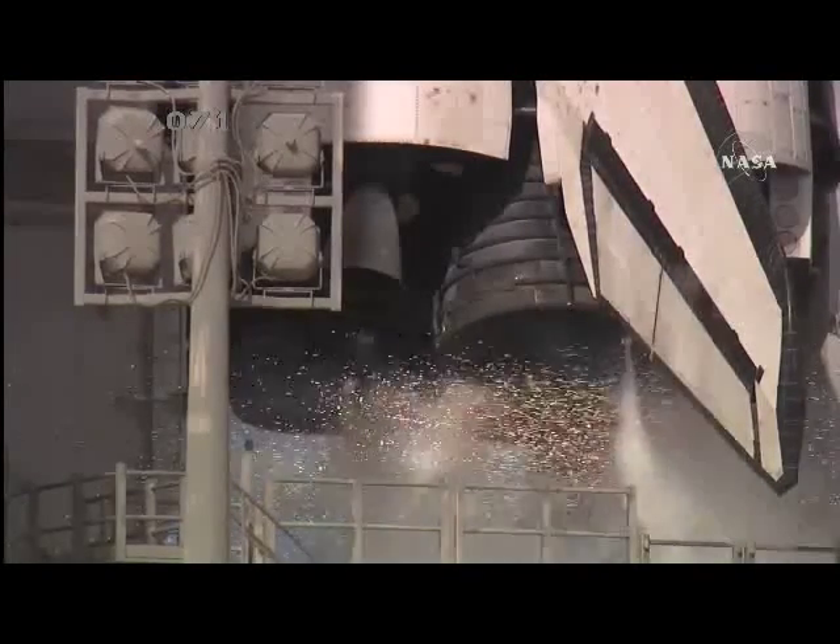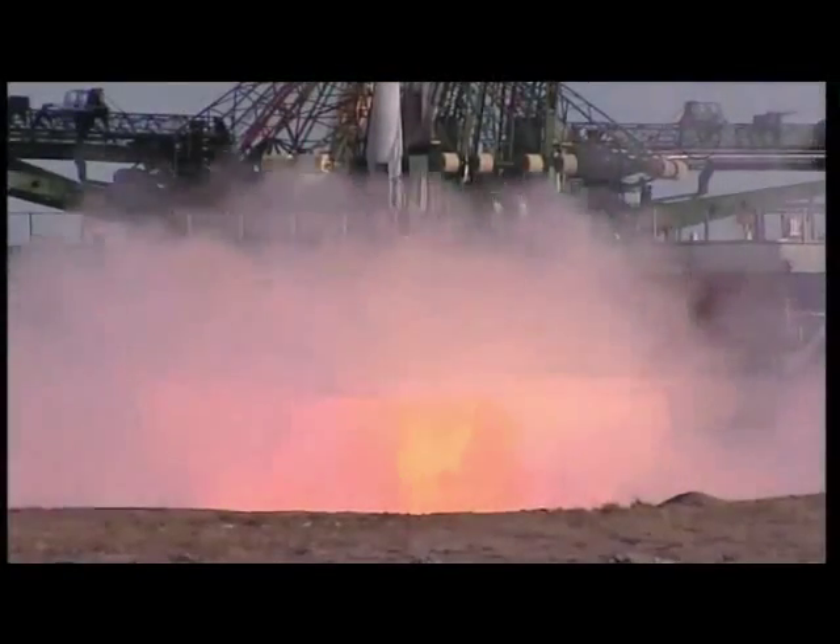T-minus 10, 9, 8, 7. One. And ignition. Liftoff.